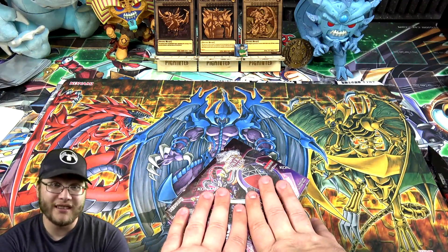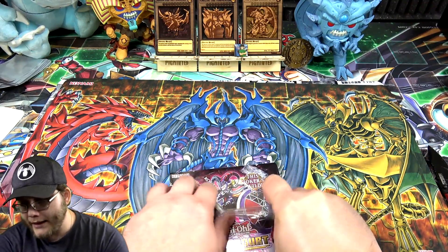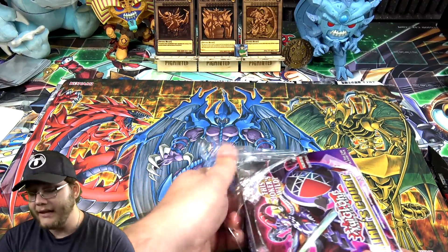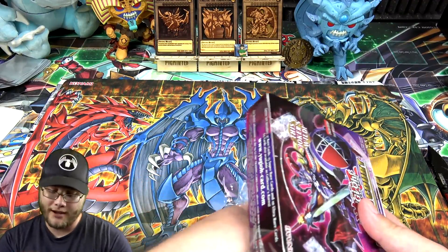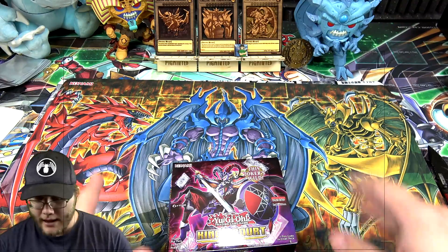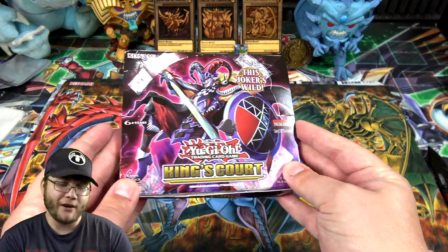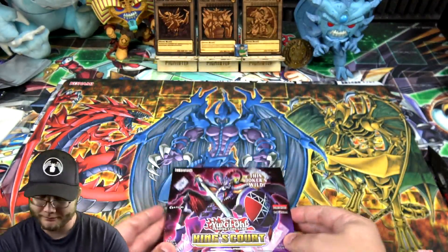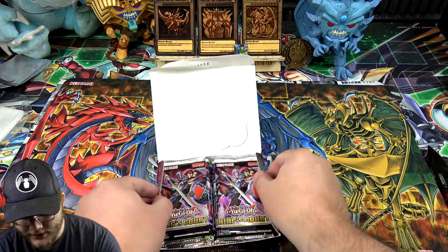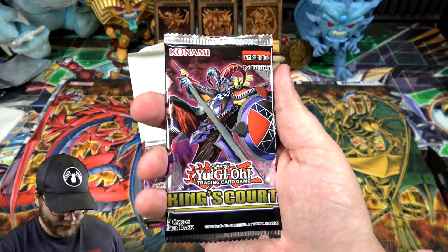Check out my TCGPlayer link - it helps support the channel, and I'll have it set to take you to this set so you can see all the cards and prices. After you click that link you can buy anything, it doesn't have to be Yu-Gi-Oh. Also like and subscribe if you haven't already. I did order a case of this set - not sure if I'll get it Saturday or maybe Monday. This box was kind of beat up, so hopefully everything's okay. Anyway, let's get to it.